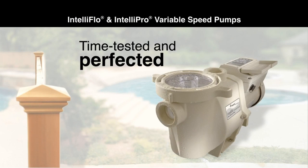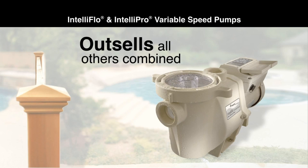With a five-year head start on the competition, its performance is proven. No wonder more IntelliFlow and IntelliPro pumps have been sold than all other variable speed brands combined.